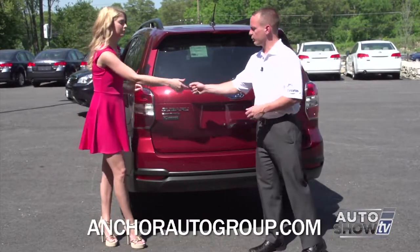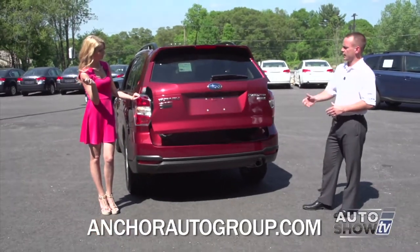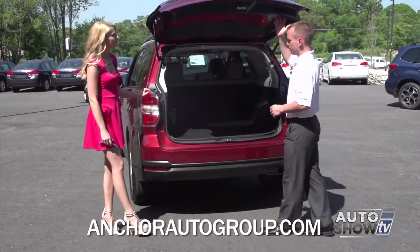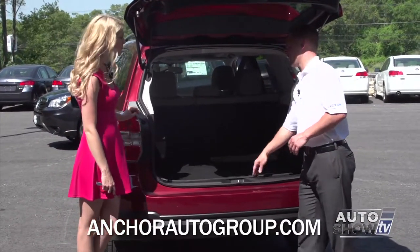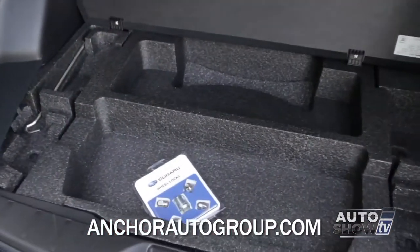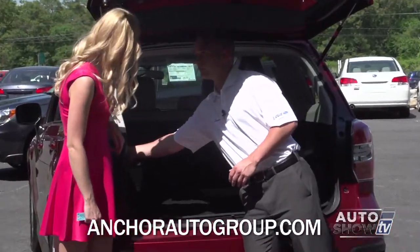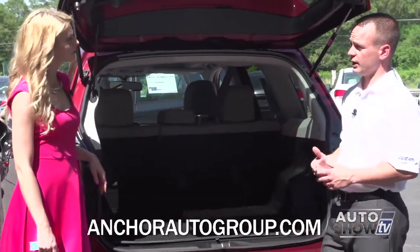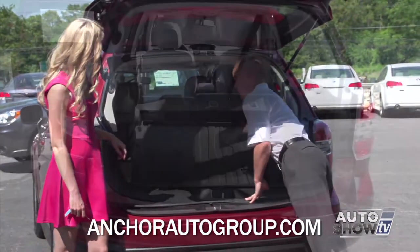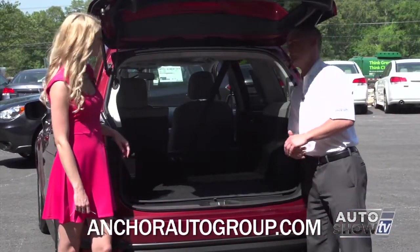Opening up the rear hatch, you'll notice the backup camera on the back of the tailgate. On the inside, there's a nice mat that's excellent for activities like skiing — you can just hose it down at the end of the day. Underneath the mat is a lot of storage, and underneath that is the spare tire. There are three power outlets in this vehicle: one in the back, one in the center console, and one underneath the radio. The seats fold down 60-40 split by pulling a tab, and they fold flat. If you need the full length of cargo space, you can recline the seatbelt out of the way.